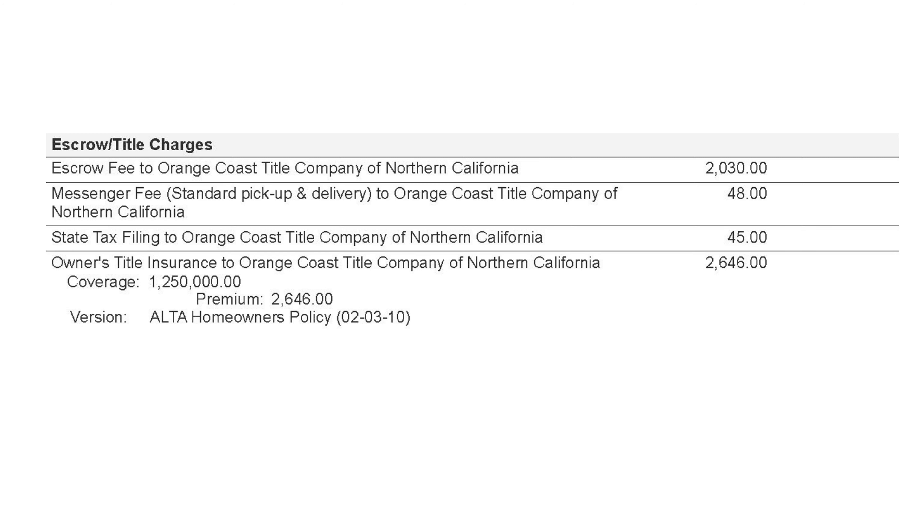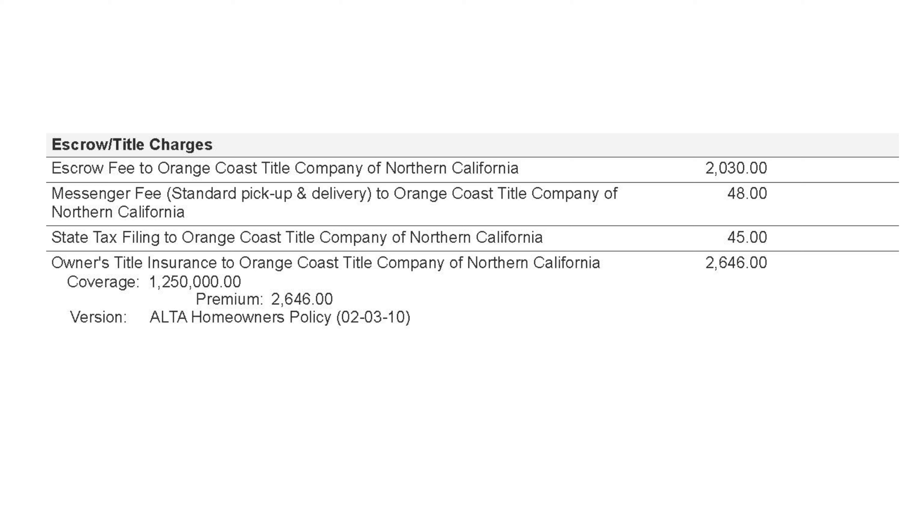Aside from the escrow fee, owner's title insurance is another big expense. This insurance provides protection to the homeowner if someone files a lawsuit against the home from before the homeowner purchased it. This is required by the buyer's mortgage bank and is paid for by the seller in Santa Clara County.